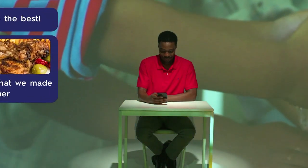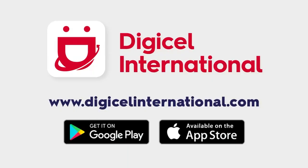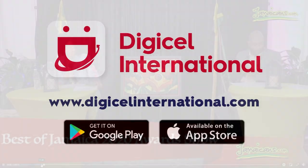It's a click that sends money for the essentials. It's a click that pays bills easily to keep the lights on and the water running. It's a click that brings you closer to them and brings home to you. Download the new DigiCell International app or visit DigiCellInternational.com.